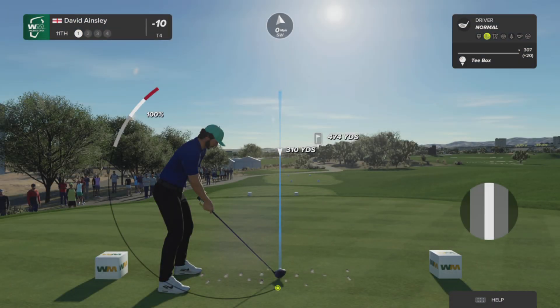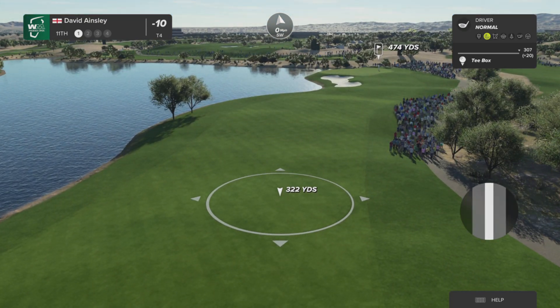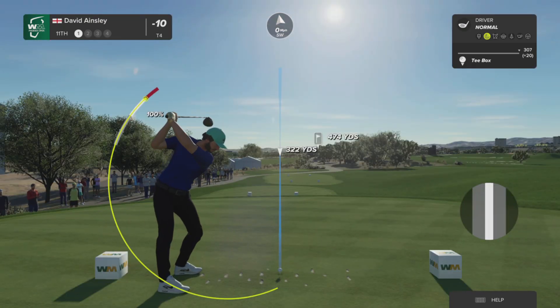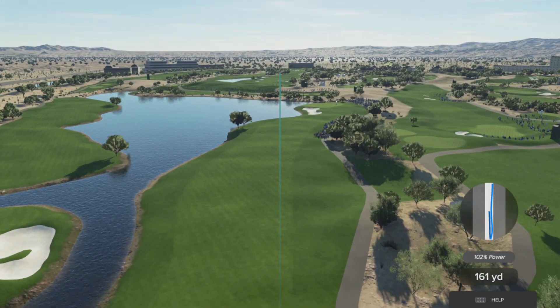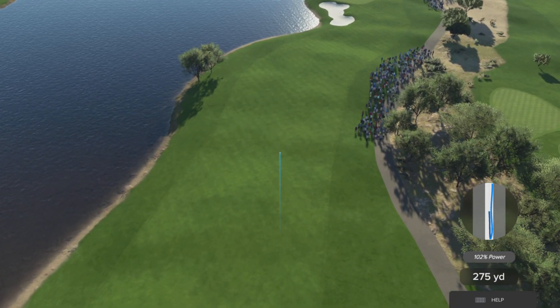The 11th is a par four playing 472 yards, and a huge water hazard down the left-hand side. The best line is a drive as close to that water without taking it on — anything that leaves about 150 to 170 yards in will give you a chance to set up birdie.